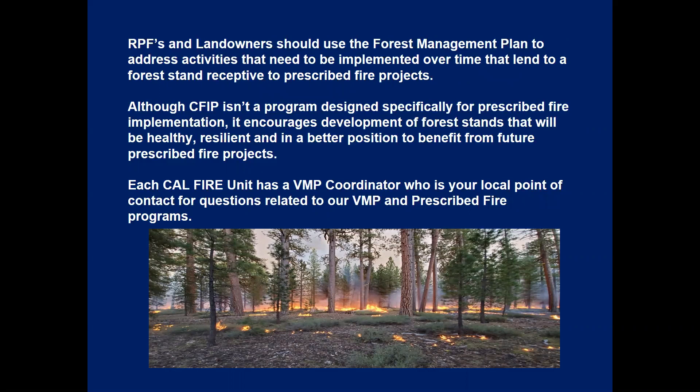RPFs and landowners should use the forest management plan template to address activities that need to be implemented over time to make a forest stand receptive to prescribed fire. Although CFIP isn't a program designed specifically for prescribed fire implementation, it does encourage the development of forest stands that will be healthy, resilient, and in a much better position to benefit from future prescribed fire projects. Each CAL FIRE unit has a VMP forester coordinator as the local point of contact for questions about VMP and prescribed fire programs.